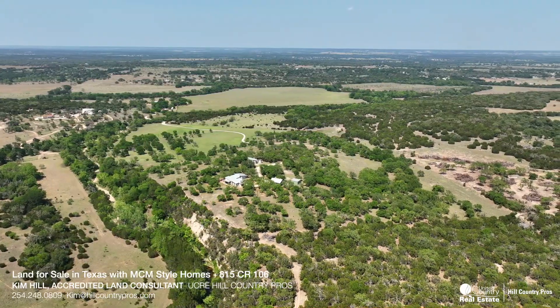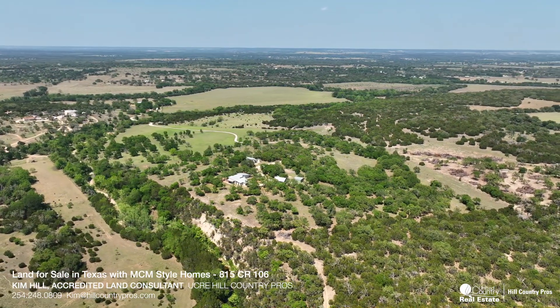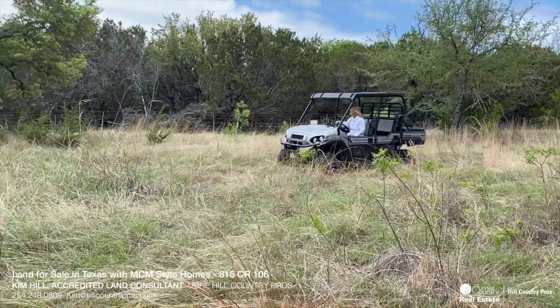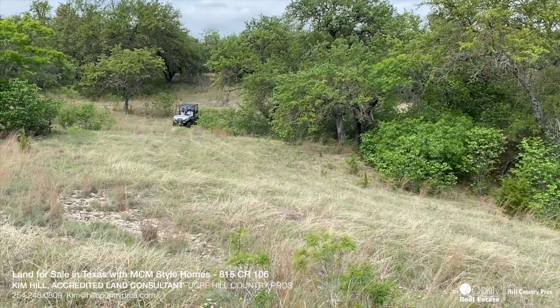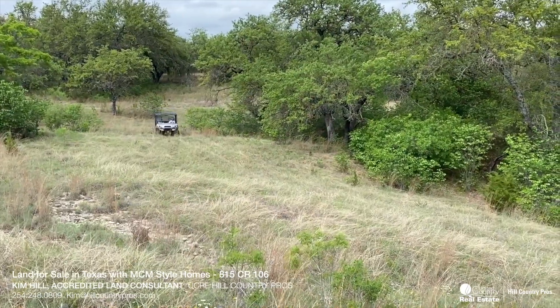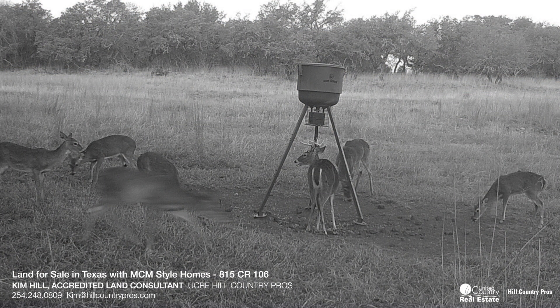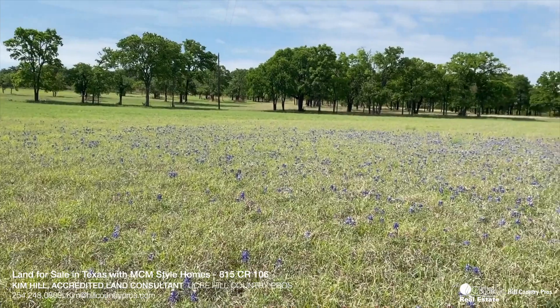This place is a nature lover's dream and has a wildlife exemption for low taxes. You'll find deer, dove, turkey, and hogs. This is a great find for anyone looking for a hunting property or a place to watch nature. The owner has shared lots of game camera footage with big bucks and other wildlife that wander up to the feeders.